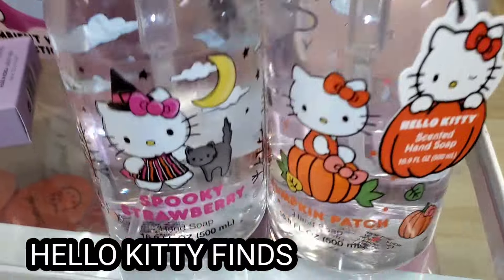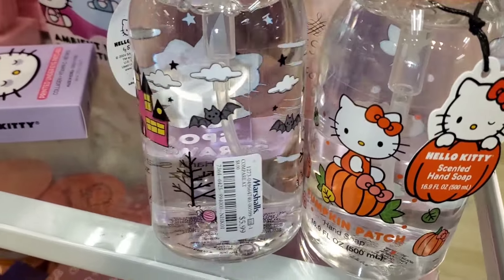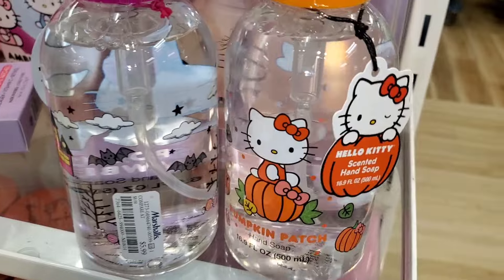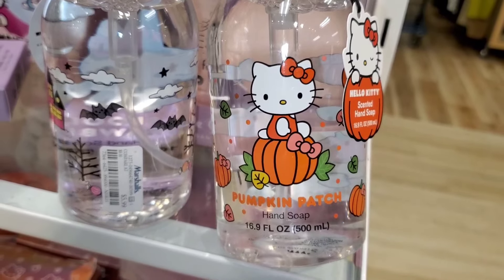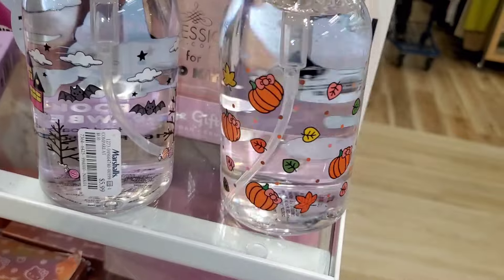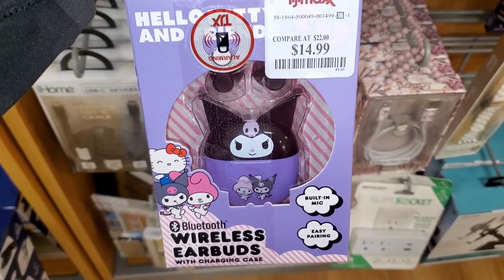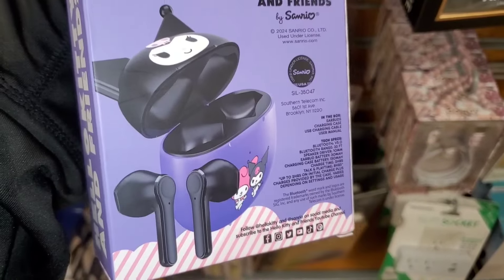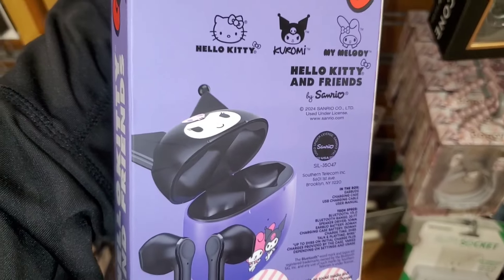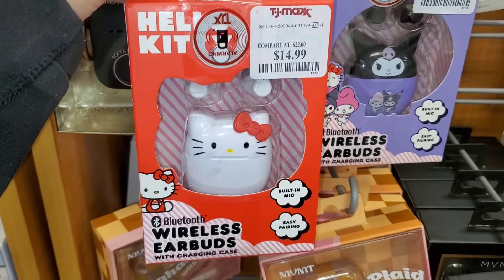They had these Hello Kitty hand soaps new there — Spooky Strawberry super cute for $5.99, and also a Pumpkin Patch one. I think these are super cute and really affordable. They also had Hello Kitty and Friends wireless earbuds — the Kuromi one is so cute for $15, and also a Hello Kitty one for $15.